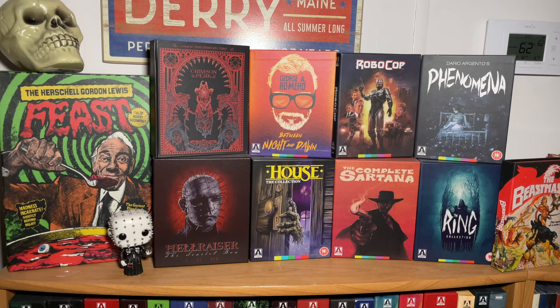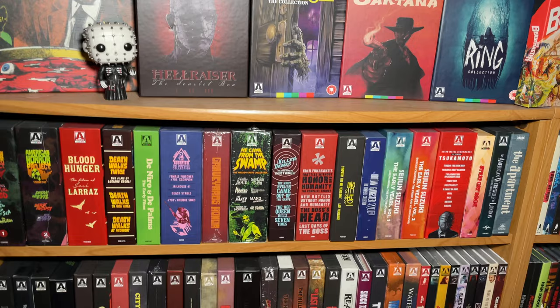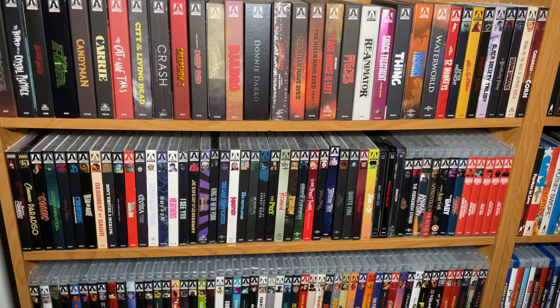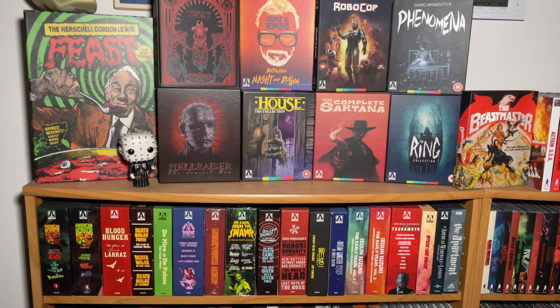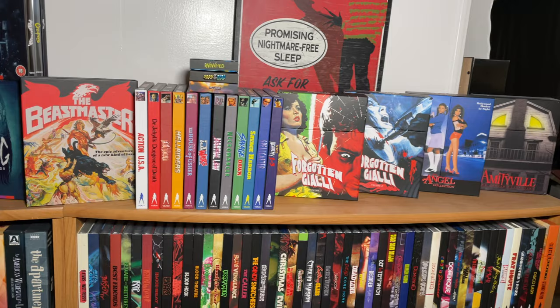For Arrow these are organized by box sets first - box sets with multiple films, followed by box sets that are single films, followed by slipcover releases. Then a couple of Arrow steelbooks, and then all the non-slipcover editions. They do run over onto that shelf a little bit - running out of space for the Arrows. You have to be pretty creative when it comes to having a collection this size.